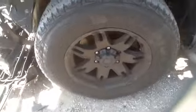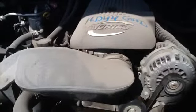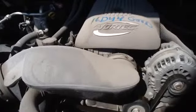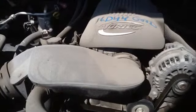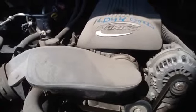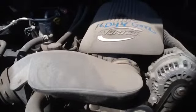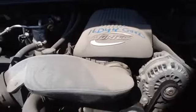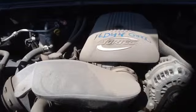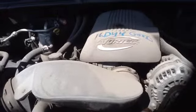And we'll take a look at this 4.8. Once again, this is a 2006 GMC Sierra, stock number 16D44 with a 4.8.